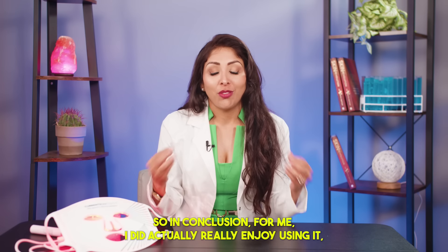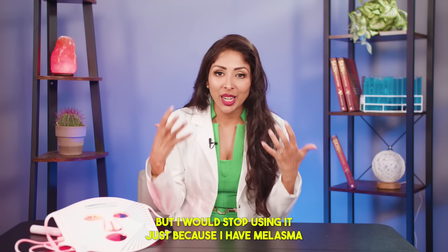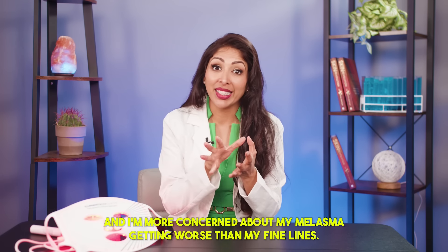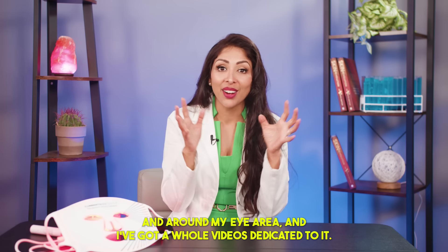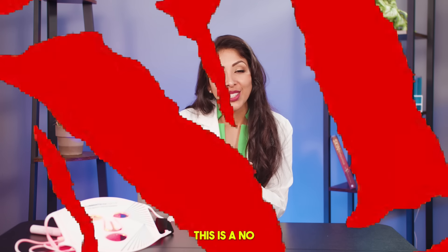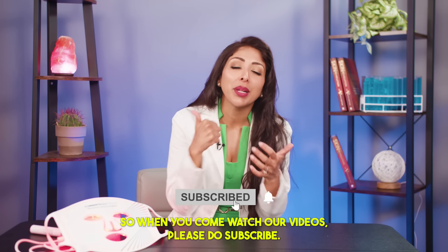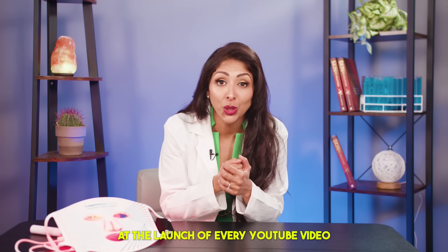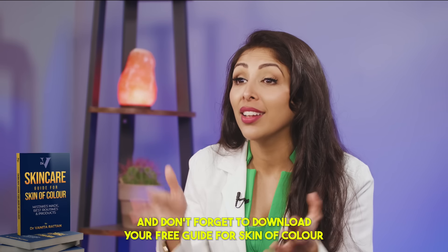In conclusion, I did actually really enjoy using it, but I would stop just because I have melasma and I'm more concerned about it getting worse than my fine lines. There are other treatments I can do for fine lines around my mouth and eye area, and I've got whole videos dedicated to those. So for me, this is a no. We're really close to a million subscribers on YouTube, so please do subscribe and hit the notification bell — I'm in the comment section for one hour at the launch of every video to answer your questions. Don't forget to download your free guide for skin of color in the comment section.